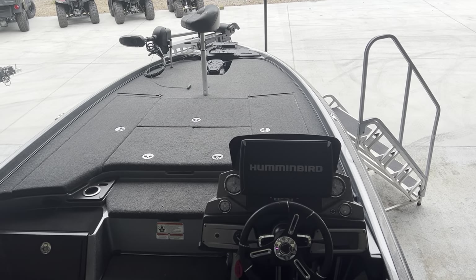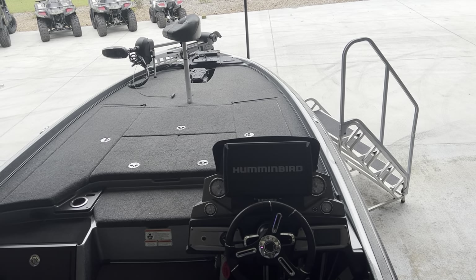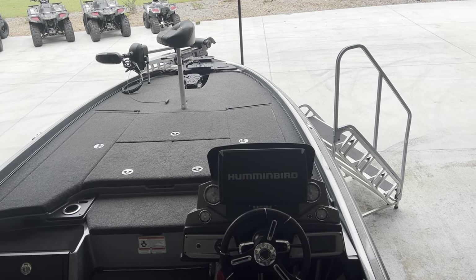If y'all would like to stop by and take a look at this fantastic boat, stop by and see us at 225 East Render Street in LaGrange, Georgia. That is West Georgia Boat Center.